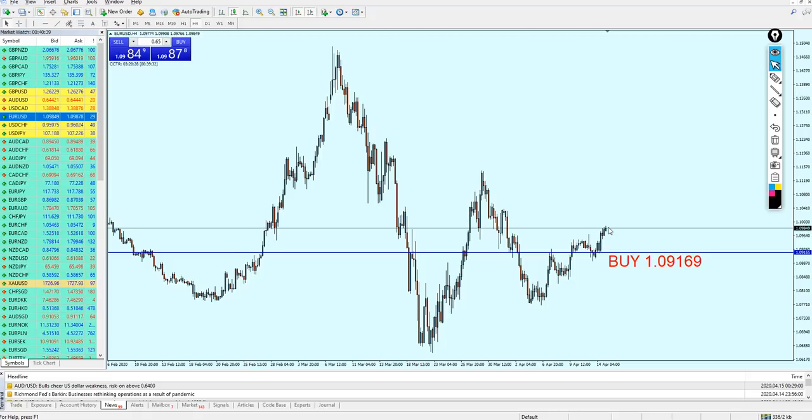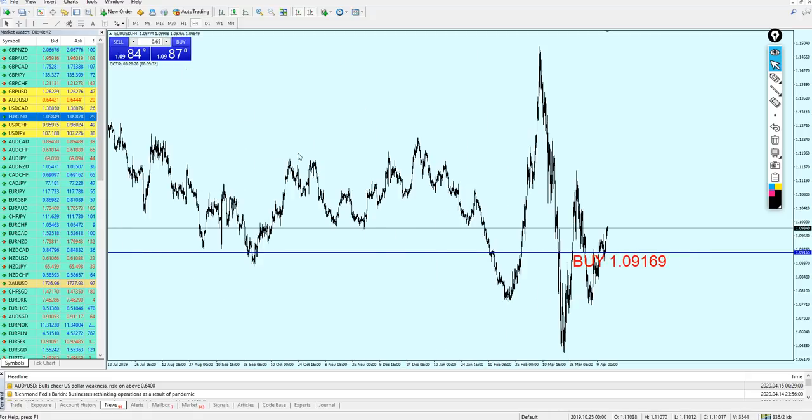Now what's next with the EURUSD? Let me zoom out. On the left side we are having a previous resistance which was also a really strong support later. This support zone cannot be ignored. Let me draw the support zone, and I'll include the resistance zone as well.